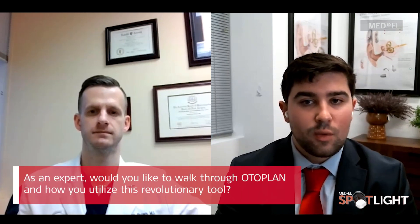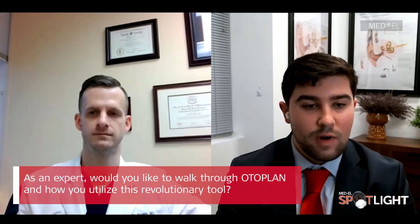Thanks for giving us a little background on yourself. As you know, our flex electrode arrays vary from 20 millimeters all the way up to 31 millimeters to address our patients' cochlear variability. In order to confidently select the most appropriate electrode, Medel developed OtoPlan, a revolutionary software that utilizes CT and MRI scans to enable the surgeon to best select the electrode variant based on the patient's cochlear duct length. In this Medel Spotlight series, we will be taking a deeper dive into OtoPlan and all the capabilities this tool brings, including personalization and individualization to cochlear implants. Dr. Brown, would you like to walk me through OtoPlan and how you utilize this revolutionary tool?